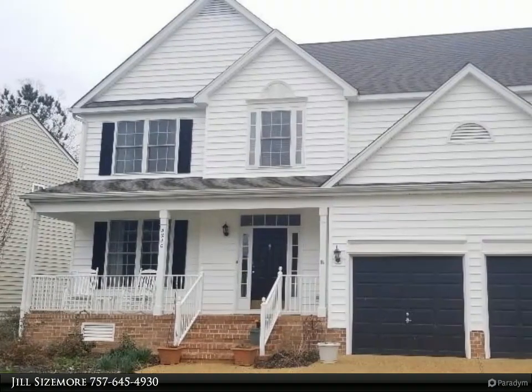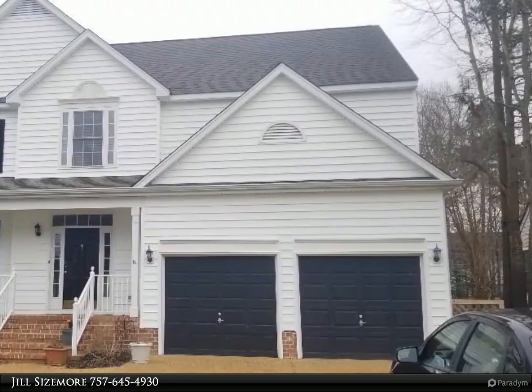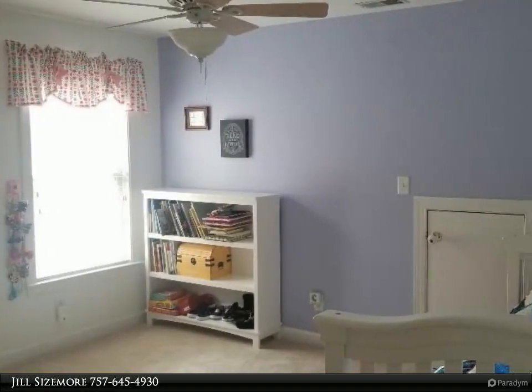This Berkshire Hathaway Home Services Town Realty property video is presented by Jill Sizemore. Welcome home to this beautiful four-bedroom home in Green Springs West.